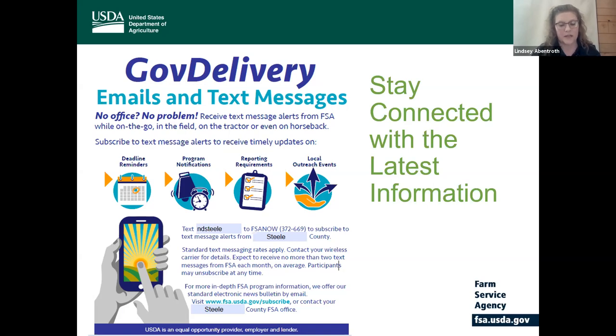Our county offices have been trained that we will only be sending out very important updates with critical information, deadlines, or information that you would want to hear. It will only be during business hours, so your phone's not going to go off at 11 p.m. at night with a text message from us. Please remember it's so important to stay in the know with FSA via our email and text messaging systems. If you need help signing up for any of this, please feel free to call or contact your local county FSA office.